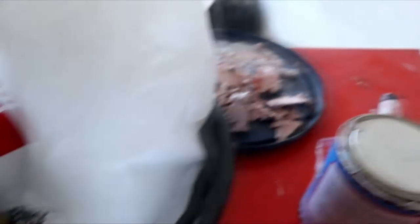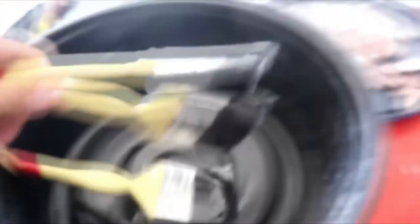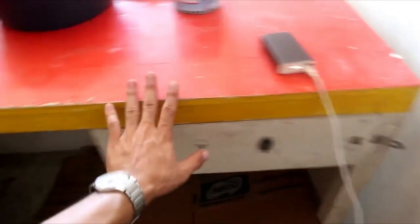Here are the paints and brushes. These are the brushes we used. Also this ruler that we used yesterday. And these trowels. Yesterday we really sweated a lot working on this.